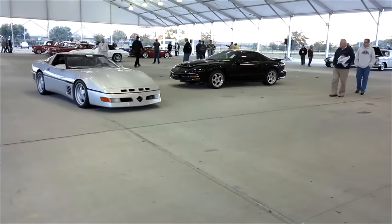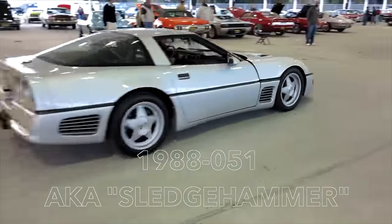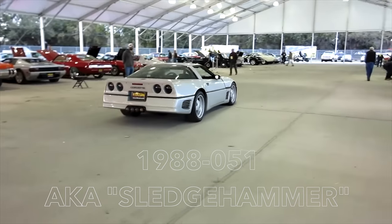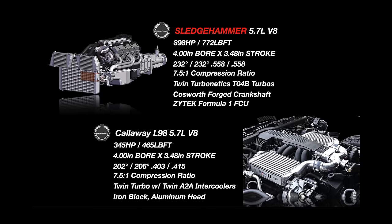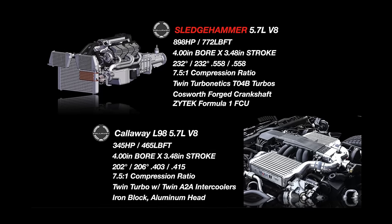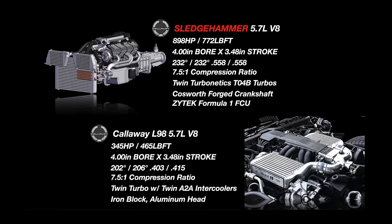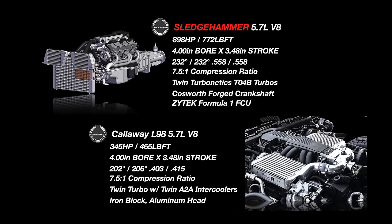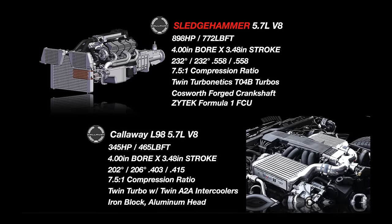In 1988, one specific B2K Corvette was taken to the extreme — chassis 1988-051 to be exact. This one received a revised intake manifold and throttle body to free up some high RPM power, a custom grind camshaft, and ported cylinder heads. The turbo boost pressure was increased all the way to a whopping 22 pounds of boost, which led to an output of 898 horsepower and 772 pound-feet of torque.